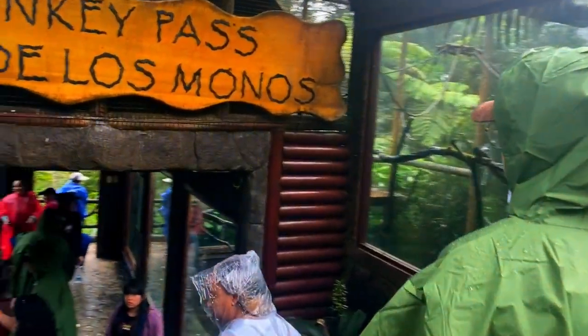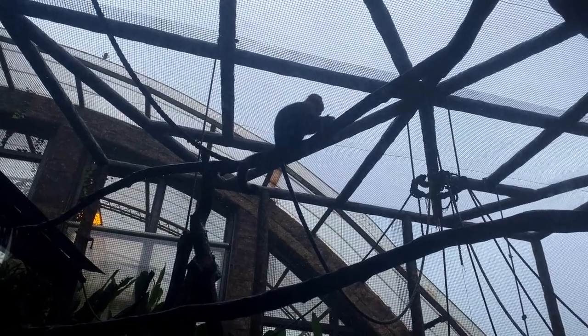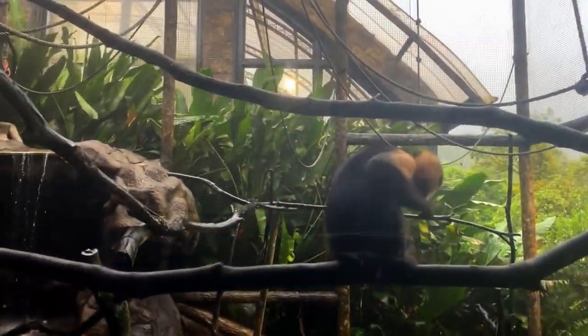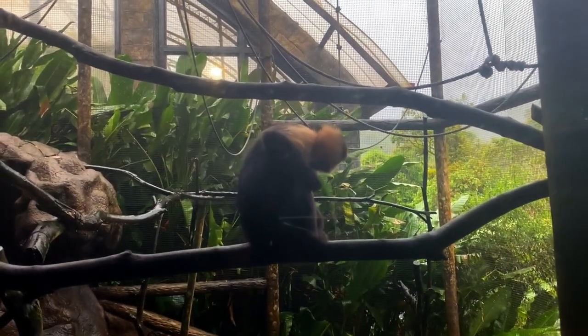As we enter Monkey Pass here, we get a few shots of the monkeys. There weren't a lot of opportunities to film monkeys — in fact there was only just one exhibit at the time. They weren't shy, which was great, but unfortunately the lighting at the time wasn't very good. The monkeys seemed very indifferent to the people coming by, even though they could come right up to the glass and see us. They just didn't seem that interested.